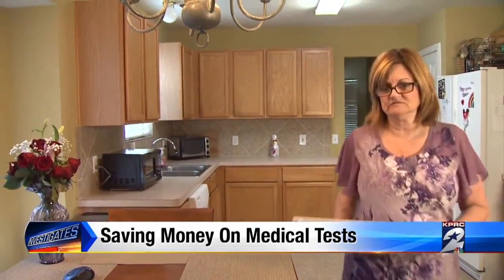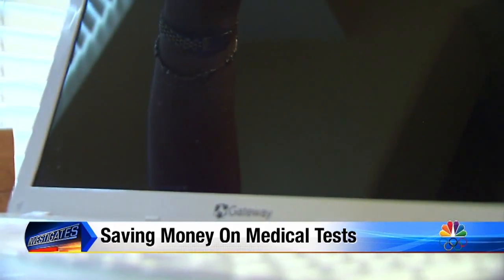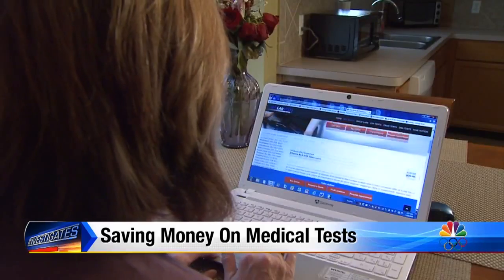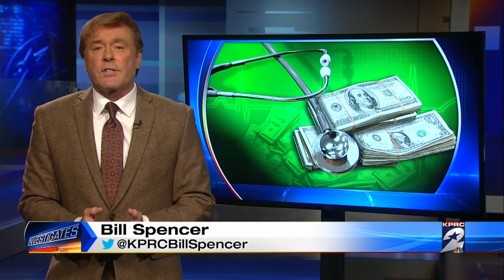As for Carrie, she's been using Any Lab Test Now for three years and says she's never had a problem with their testing. She says she's saving on average about $1,000 a year. Now, at Any Lab Test Now, they don't take insurance — they do that to keep their prices low. So you either have to pay out of pocket, or you can use money from your health savings account or your flexible savings account.